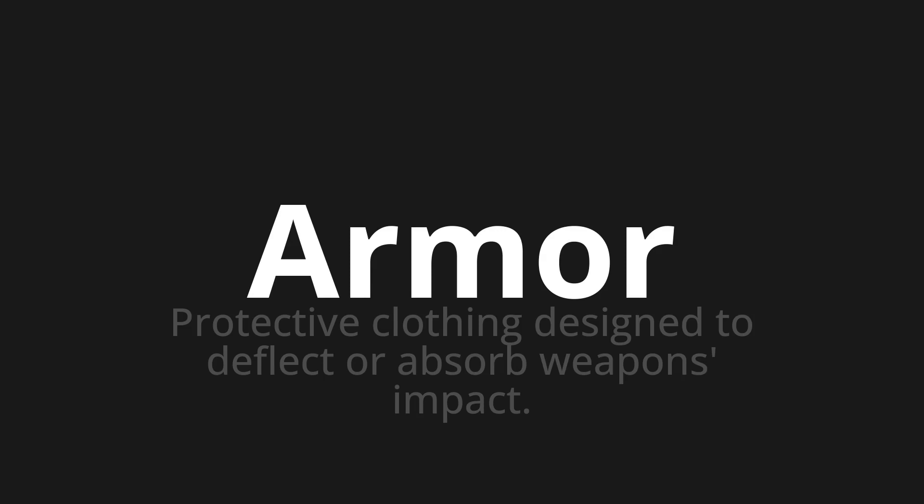Welcome to this pronunciation video. Today we will be focusing on a new word that you might find challenging or intriguing. So let's dive into today's word: Armor, which means protective clothing designed to deflect or absorb weapons' impact.